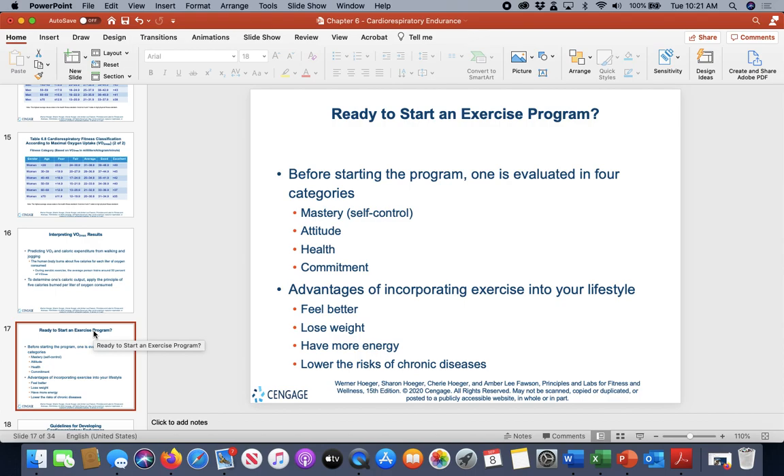Before designing an exercise program, consider mastery, attitude, health, and commitment. Mastery: what do they know about starting an exercise plan, cardiorespiratory endurance, running, and biking? There's also a self-control piece — do they feel they can manage this on their own? Attitude: are they going in with a pessimistic or optimistic outlook? Health can be determined through testing. Commitment: are they really committed, or was it a doctor's recommendation, which may not drive the same level of commitment as personal motivation?